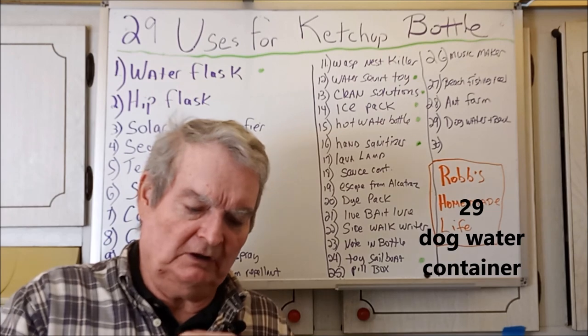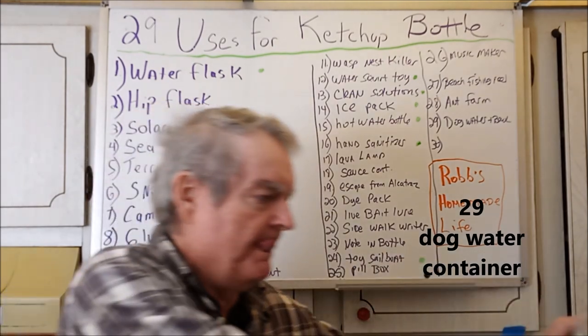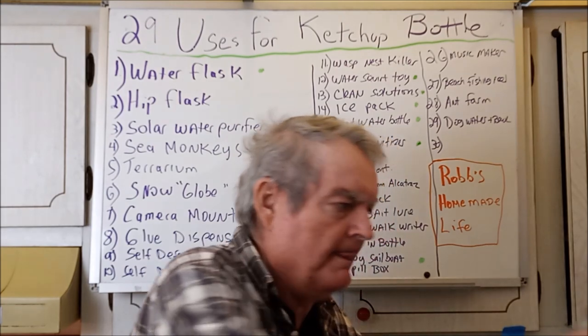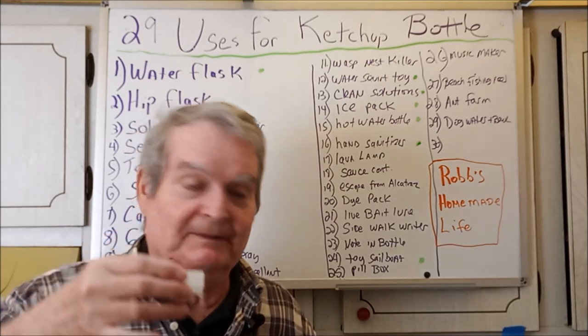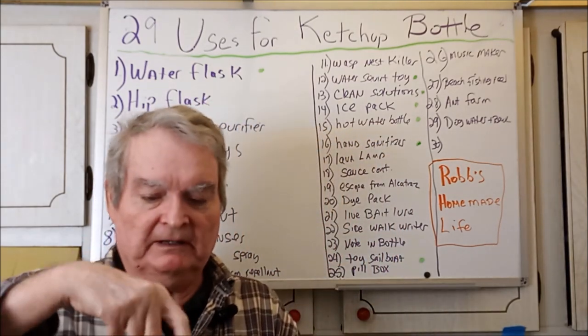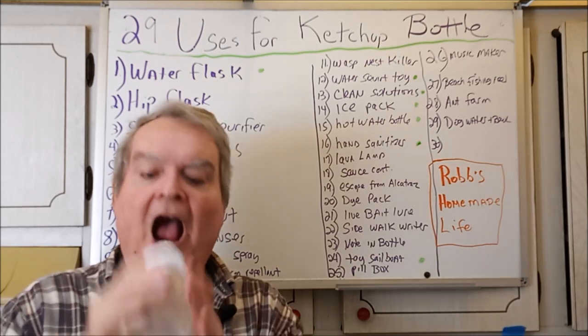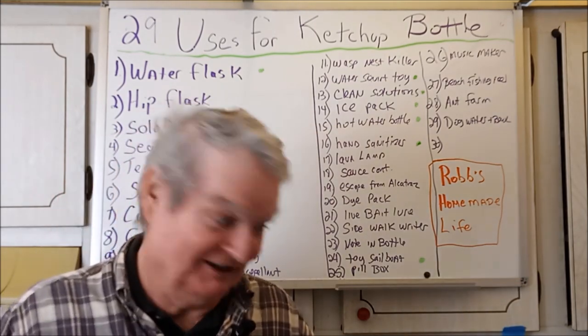If you're out with your dog and they get thirsty, you can open this up and give them a drink. Depending on how big your dog is, you may have to fill it up several times. Dogs love that.